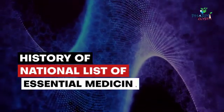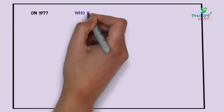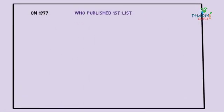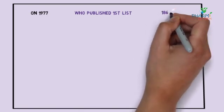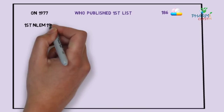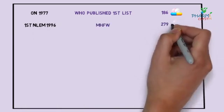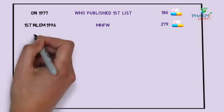History of the National List of Essential Medicines: In 1977, the WHO published the very first essential medicines list, which had 186 medicines. The first Indian NLEM was released in 1996 by the Ministry of Health and Family Welfare, containing 279 medicines.